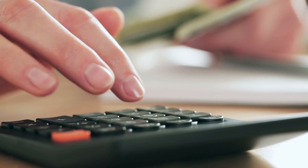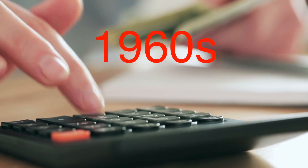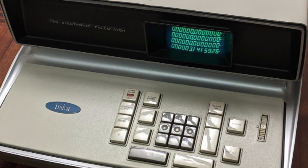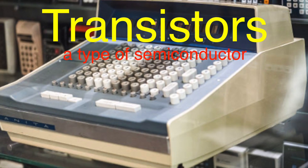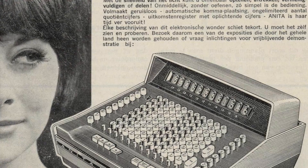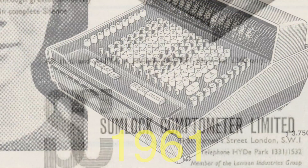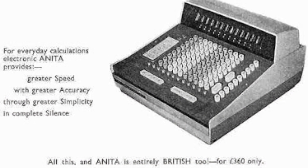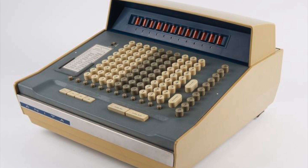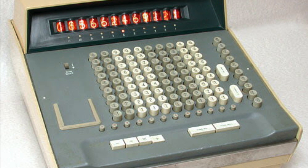Here's where things start to get really interesting. The next big leap happened in the 1960s with the invention of the first electronic calculators. These machines no longer relied on mechanical gears and wheels. Instead, they used transistors — a type of semiconductor — to perform calculations much faster and more efficiently. One of the earliest examples was the ANITA, standing for 'a new inspiration to arithmetic,' introduced in 1961 by the British company Sumlock Comptometer. The ANITA was a desktop-sized machine that could perform the basic four functions — addition, subtraction, multiplication, and division — representing a major shift toward electronic computing.